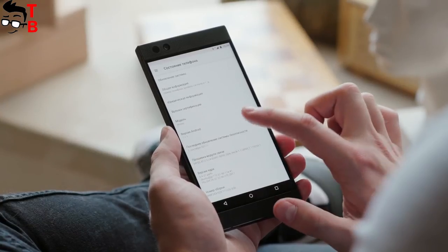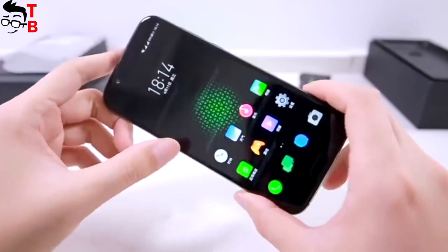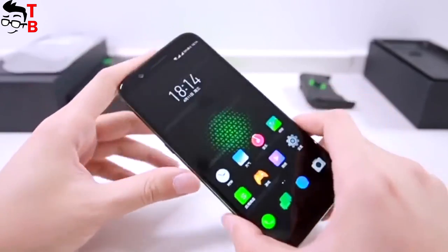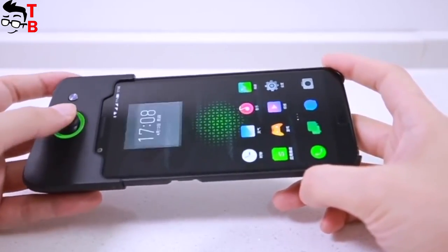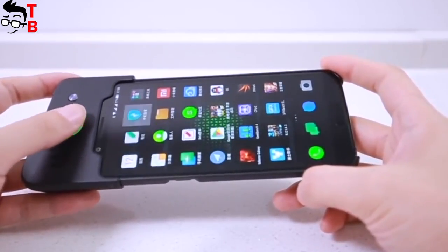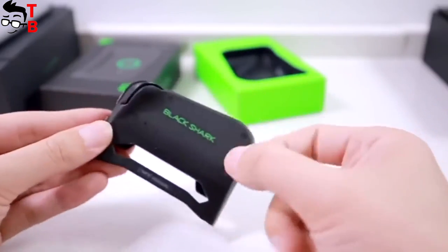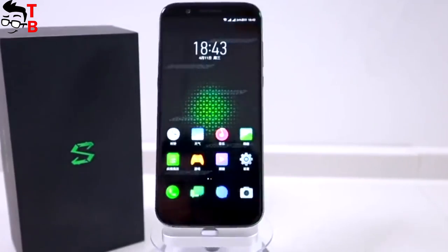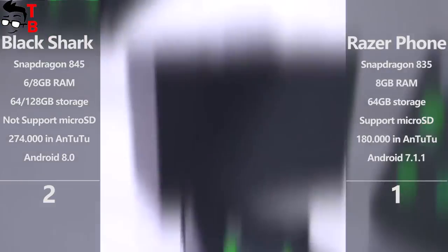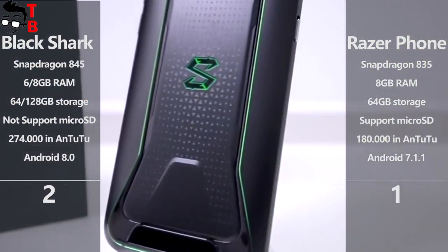By the way, Razer phone runs on Android 7.1.1 Nougat out of the box, while Xiaomi Black Shark comes with Android 8.0 Oreo and a custom user interface with some features from MIUI. Also, Xiaomi Black Shark supports a gaming controller called the Shark gamepad, with a joystick, trigger buttons, and a 340 mAh built-in battery with about 30 hours of battery life. It makes Xiaomi Black Shark an even more interesting gaming phone. So, Xiaomi Black Shark is equipped with the latest Snapdragon chipset, the latest operating system, and special gaming accessories such as the Shark gamepad — no doubts, it is the winner in the hardware category.